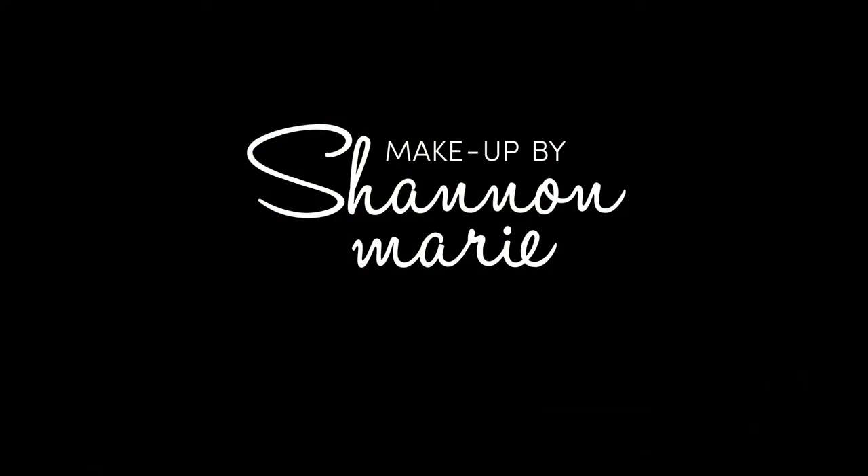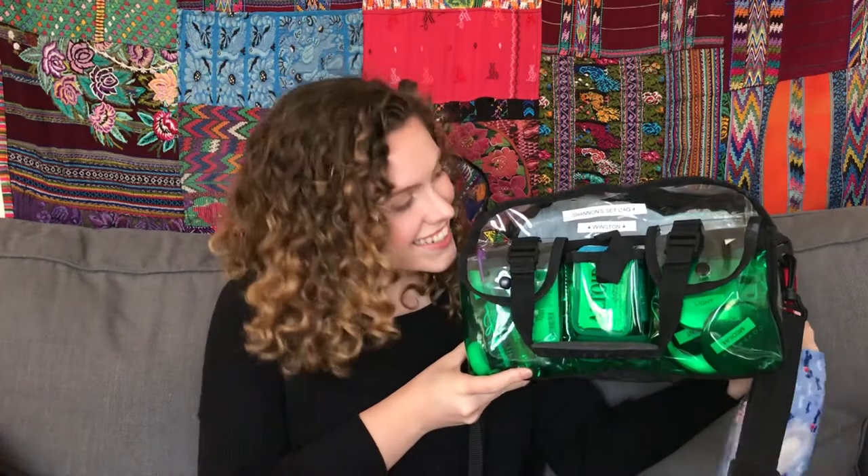In this video, I'm going to show you what I carry inside of my set bag. Hey guys, what's up? It's Shannon. Welcome back to my channel. Today I have a very special guest and his name is Winston. This is my set bag and we go on every gig, every adventure together.